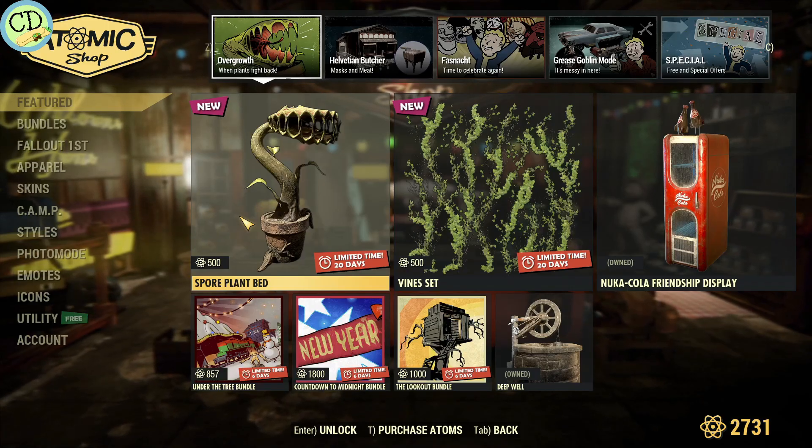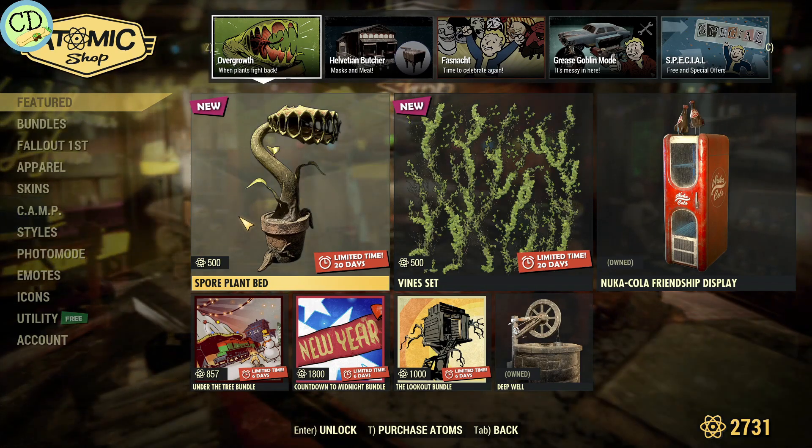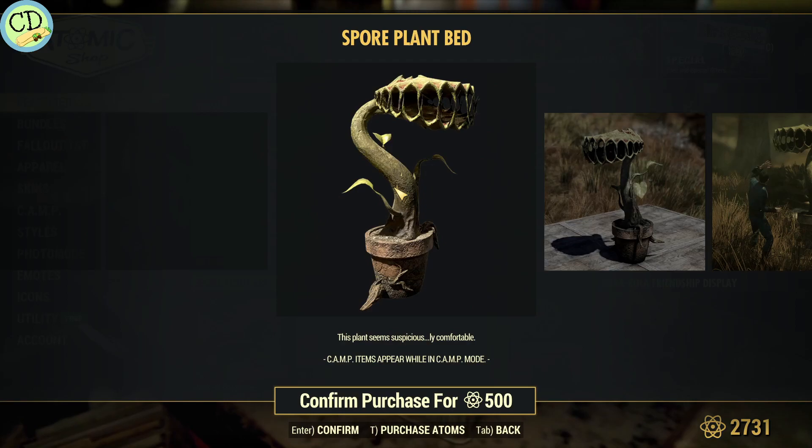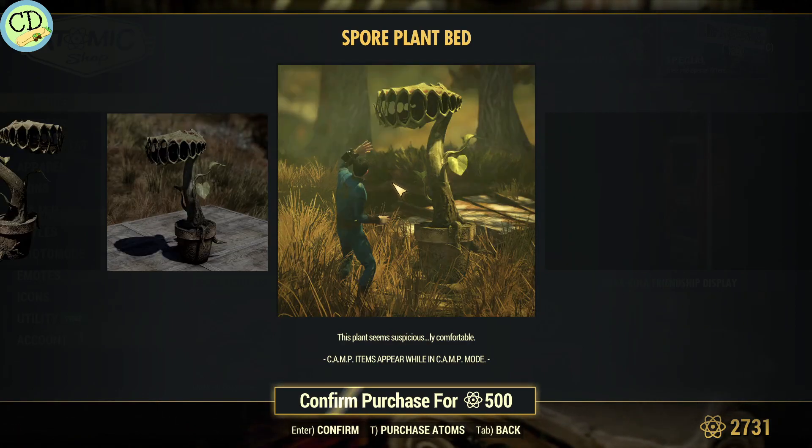The first thing we notice is they have a spore plant bed for 500 atoms. It looks like it's a bed — basically this thing picks you up in its mouth and it acts just like a bed. So there's that.